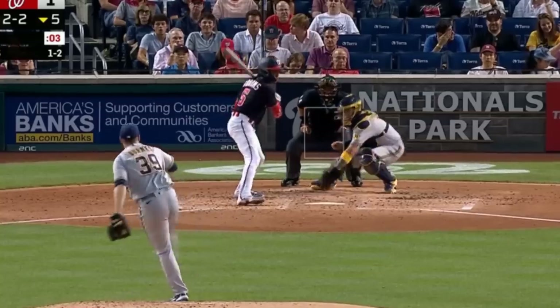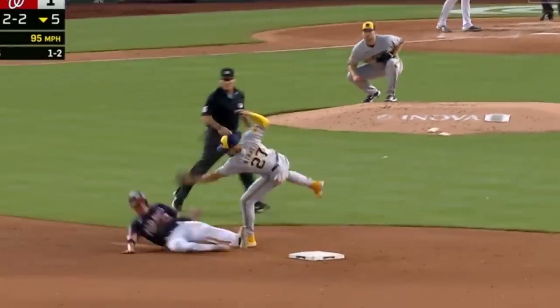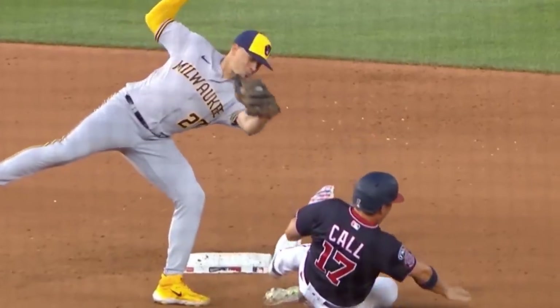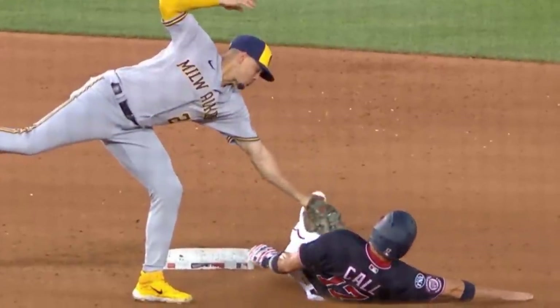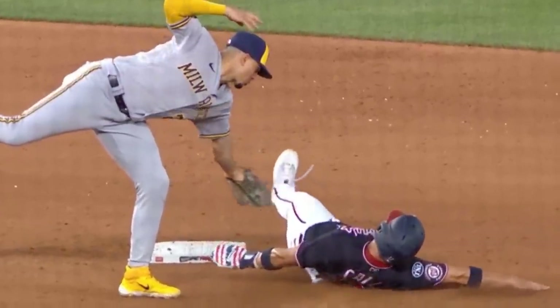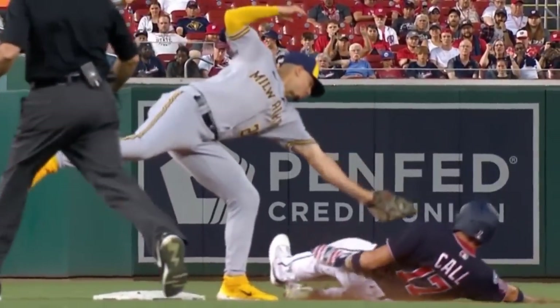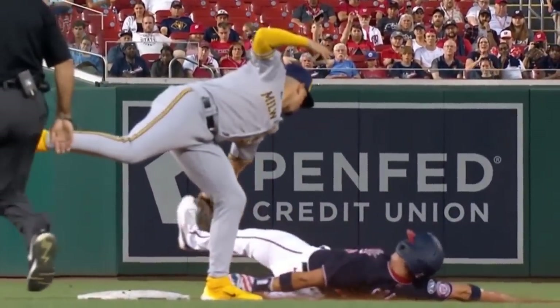And now the Pitching Ninja Moment of Zen. Welcome back, Angel Hernandez — it's almost like he didn't skip a beat. Alex Call was tagged about five feet from second base and somehow Angel missed it. Angel missed a call because the tag didn't — that sentence is really confusing. And I loved him staring up at the replay, hoping he got this call right. Bless his cotton socks.